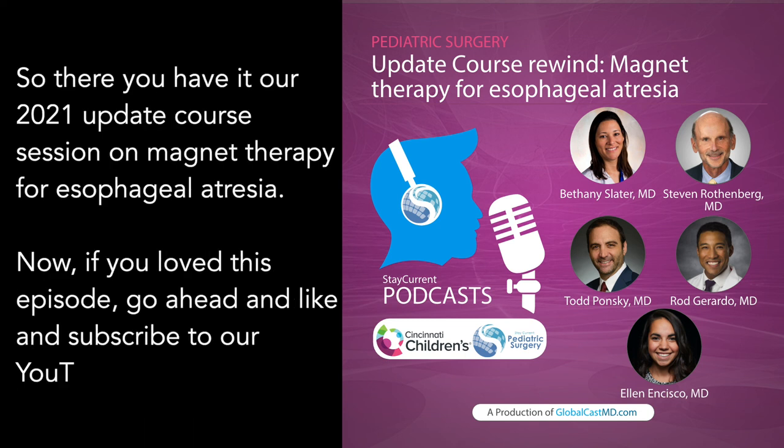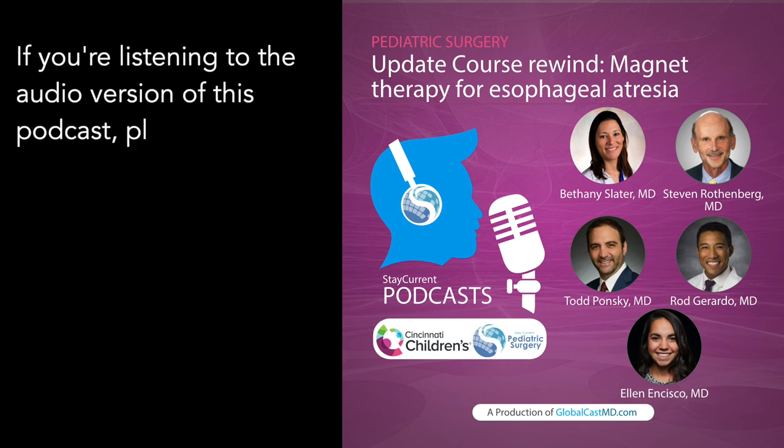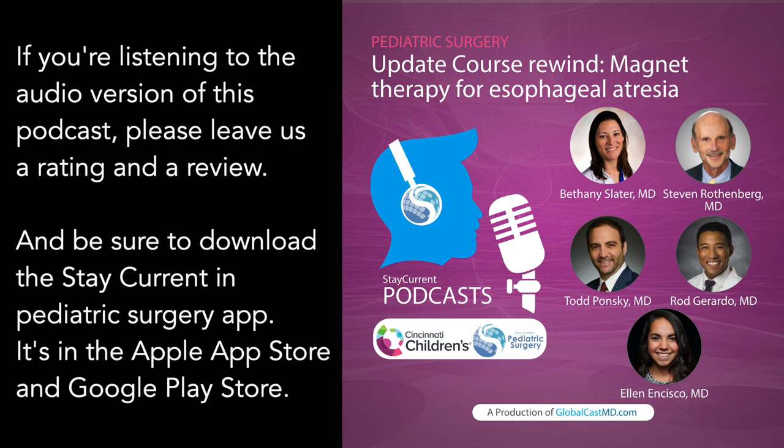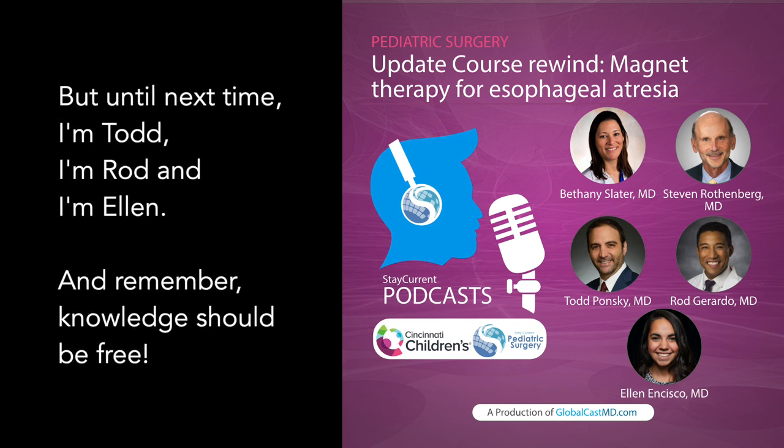So there you have it — our 2021 update course session on magnet therapy for esophageal atresia. If you loved this episode, like and subscribe to our YouTube channel, follow us on social media, leave us a rating and review, and be sure to download the Stay Current Pediatric Surgery app, available in the Apple App Store and Google Play Store. Until next time, I'm Todd, I'm Rod, and I'm Ellen. Remember, knowledge should be free.